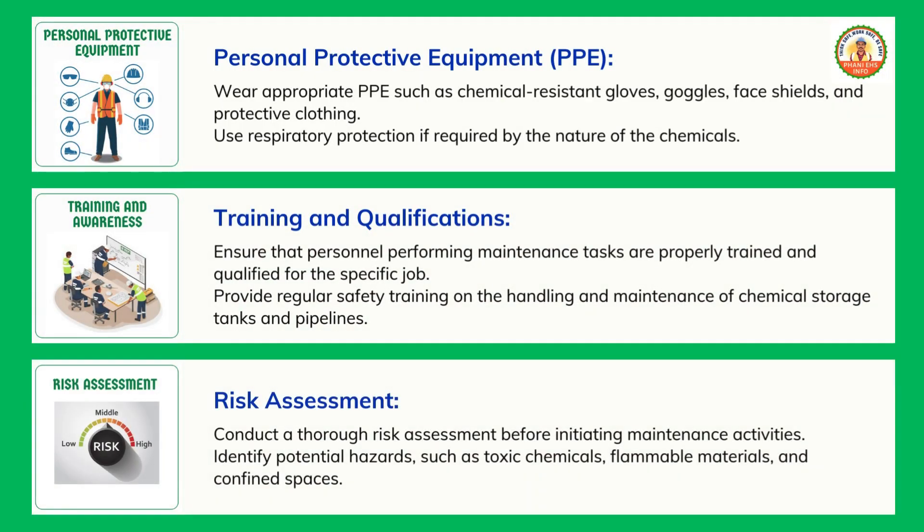Risk assessment: conduct a thorough risk assessment before initiating maintenance activities. Identify potential hazards such as toxic chemicals, flammable materials, and confined spaces.